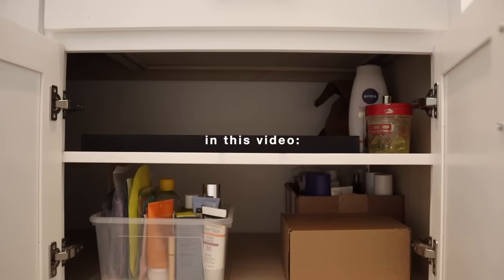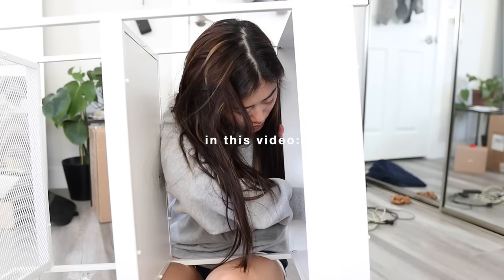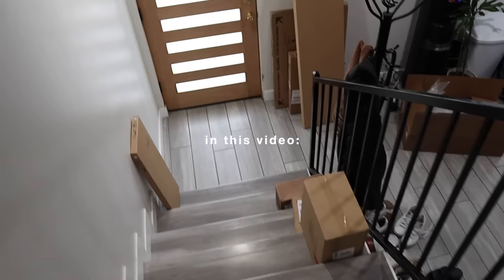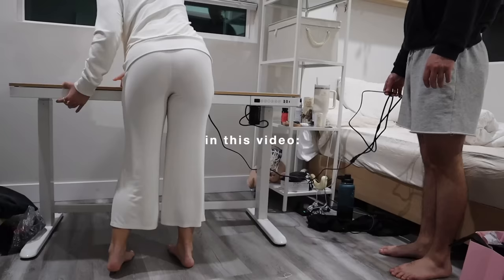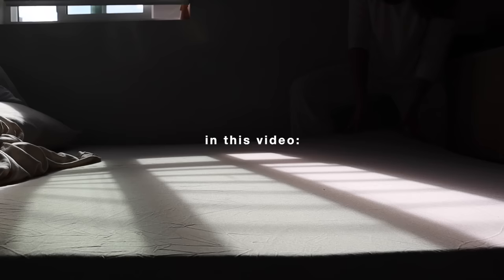This room makeover took a month to film. It took a lot of cleaning, building, reorganizing, and just general disorientation. I hope you enjoy this video because we've come a long way and I couldn't be happier with how my room looks now.